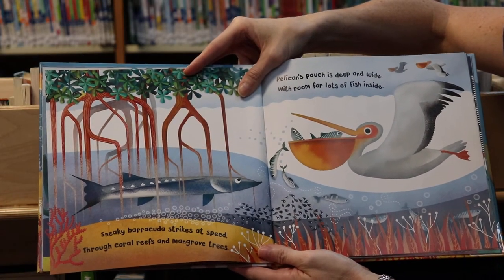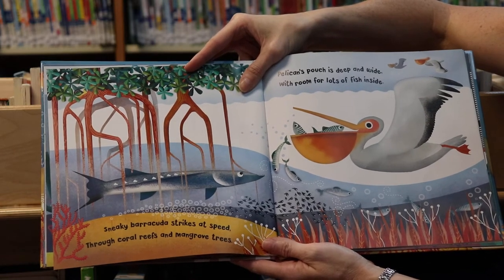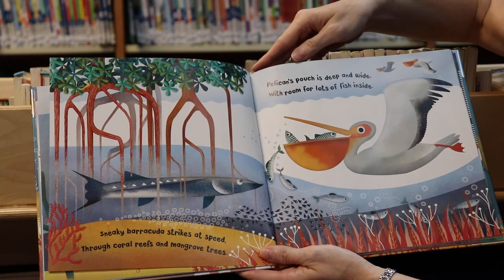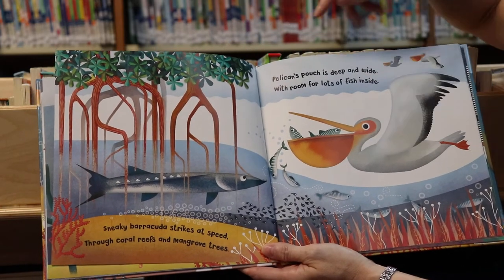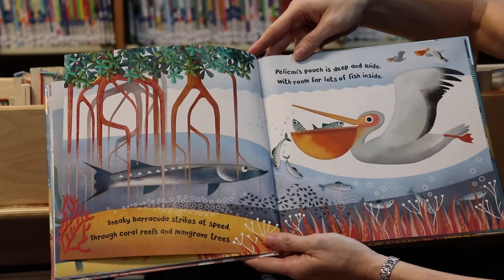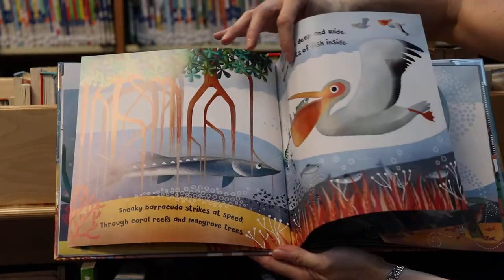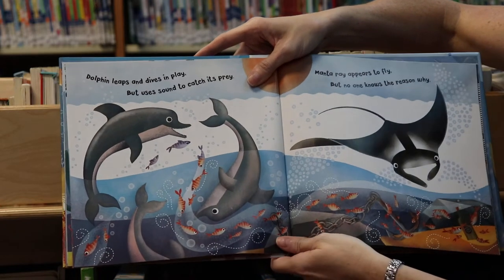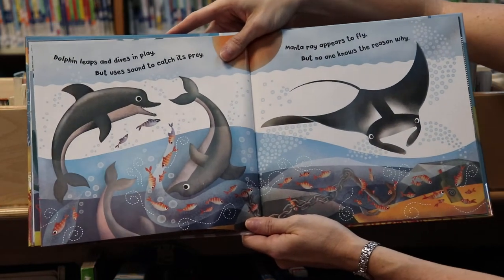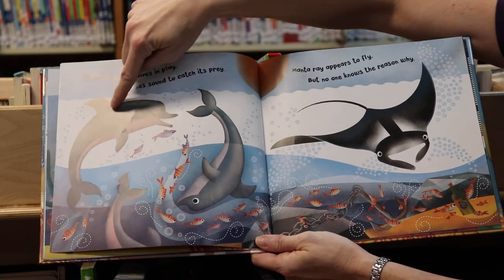Sneaky barracuda strikes at speed through coral reefs and mangrove trees. Do you see the barracuda? Pelican's pouch is deep and wide with room for lots of fish inside. Look at all the fish he can scoop up in there. Dolphin leaps and dives and plays but uses sound to catch its prey. Do you see the dolphins? They love to play.